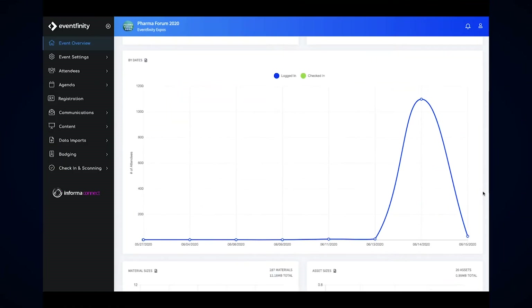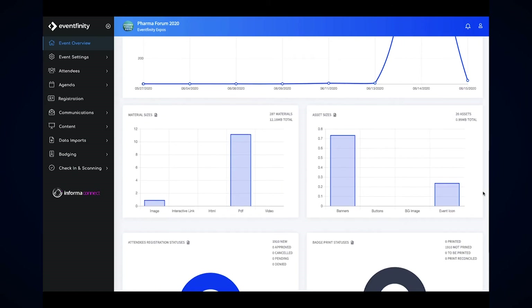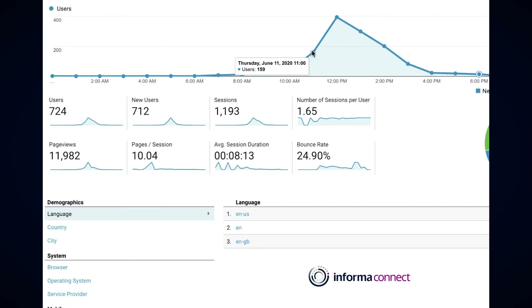Get insight on your leads generated, audience and engagement, and attendance throughout the entire agenda on all sponsored areas.